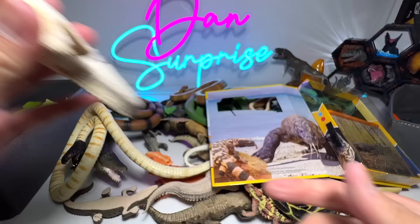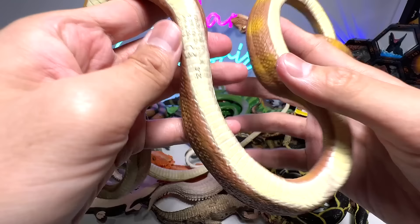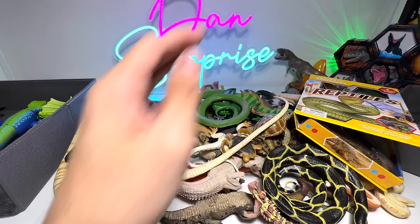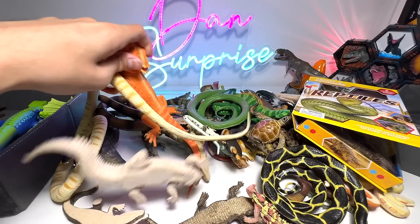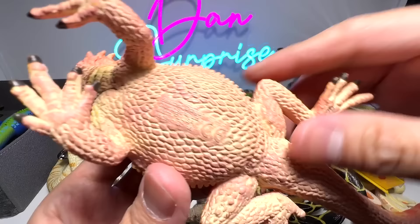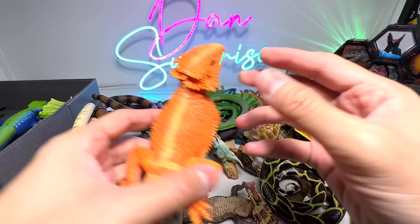Let's have a look at some snakes. This one is actually an Amazon Tree Boa — a 1996 Safari LTD figure, very, very old, it's 27 years old. And here we have a bearded dragon — it looks very realistic as well. This is a 2012 figure. Very nice.